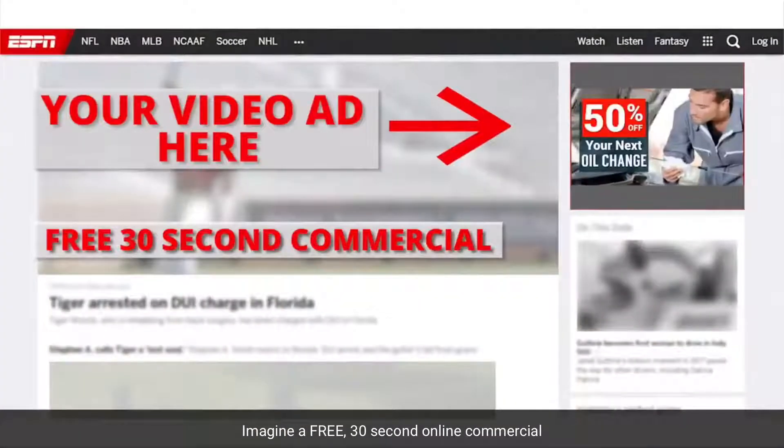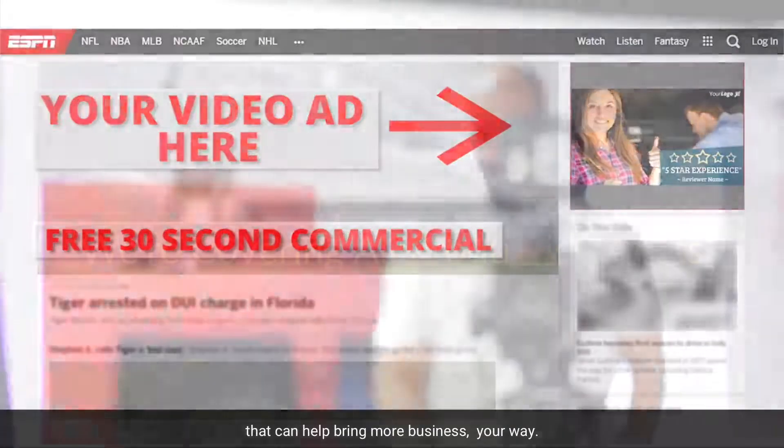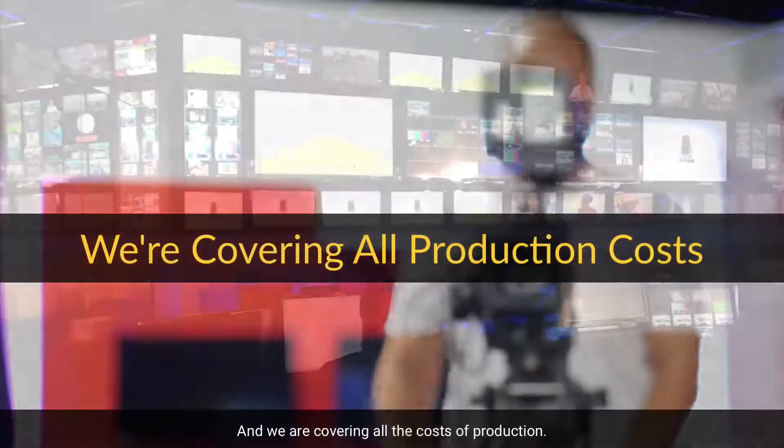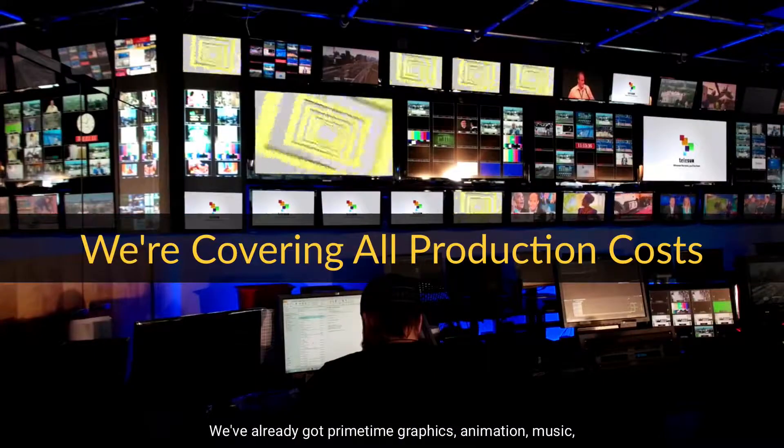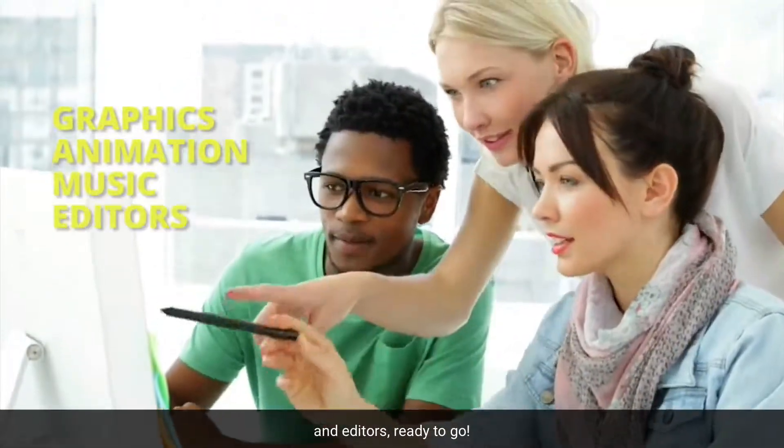Imagine a free 30-second online commercial that can help bring more business your way. And we are covering all the costs of production. We've already got primetime graphics, animation, music, and editors ready to go.